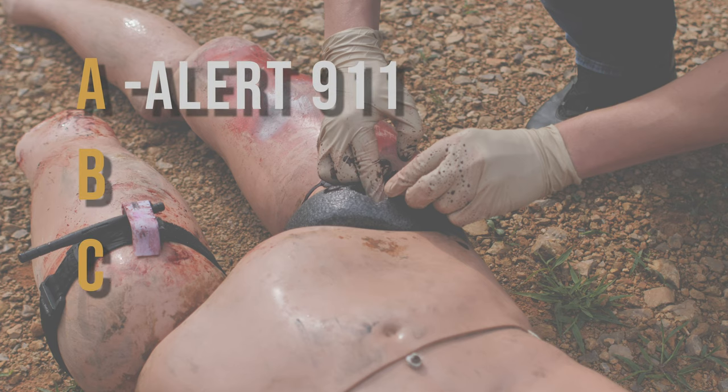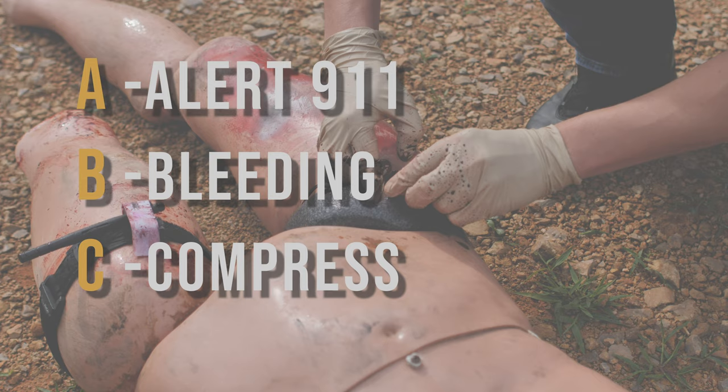Quick overview recap for this Stop the Bleed course: ABCs — Alert 9-1-1, identify the Bleeding, and Compress that bleeding. For compression: apply direct pressure immediately, then determine if you need a tourniquet or wound packing. The bonus for this video: chest seals for penetrating trauma from the neck to the navel. This is a broad overview — the same curriculum used for schools, teachers, churches, and civilian laypersons. It's not highly specific for EMS or military. If you carry a gun, start here and then pursue further bleeding control training. Share this with others — it's a skill anyone can use. Stay vigilant and stay safe.